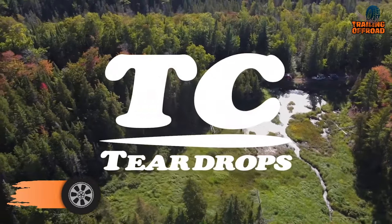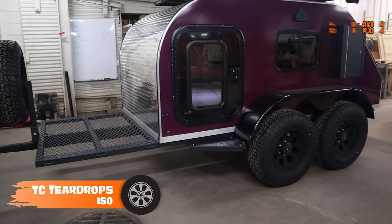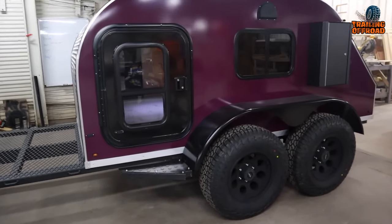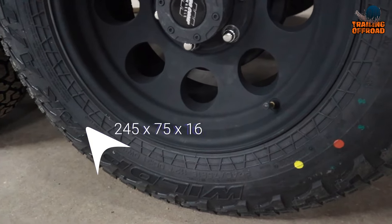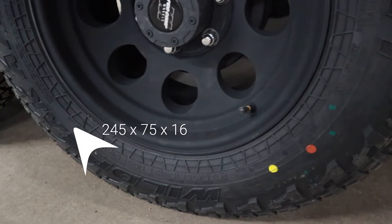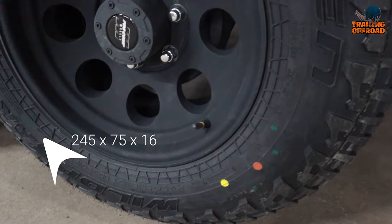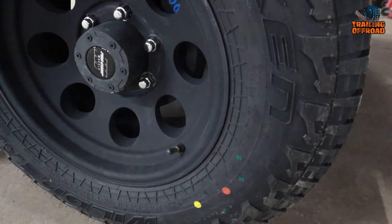Getting started with the TC Teardrops ISO, a unique and innovative mini camper trailer that will take your camping experience to the next level. With the addition of 16-inch aluminum alloy wheels and Falcon all-terrain tires, the TC Teardrops ISO is designed to take you off the beaten path and into the wilderness.